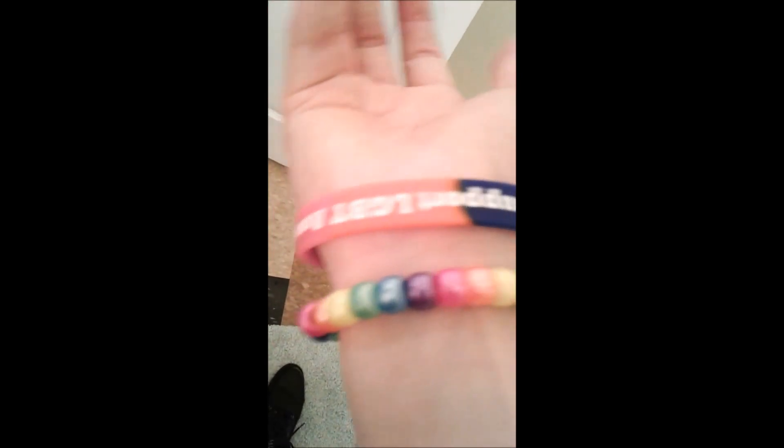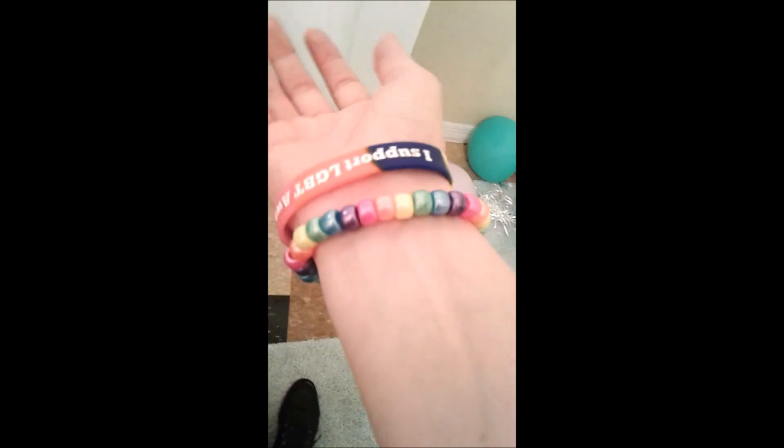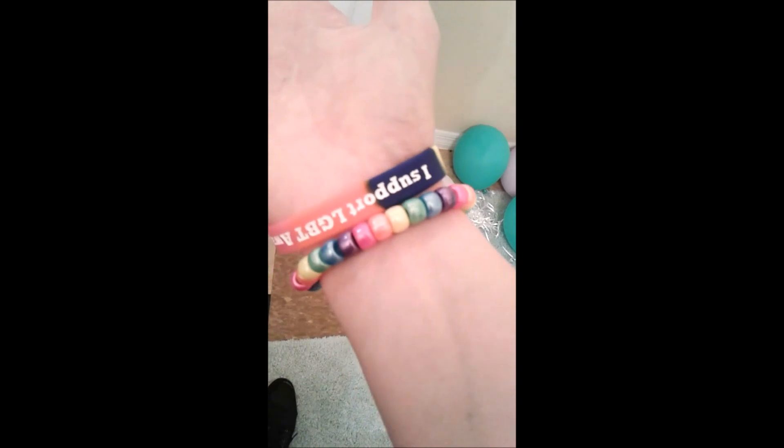My rainbow bracelet that says I support LGBT awareness — I got that at my school. And then the rainbow beaded bracelet, my friend made that. But you can easily make that yourself by getting some beads and plastic string from Walmart.